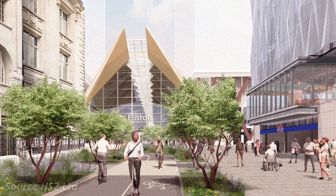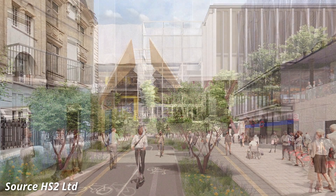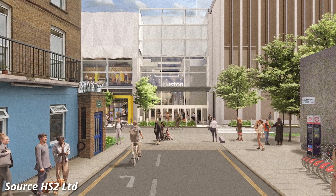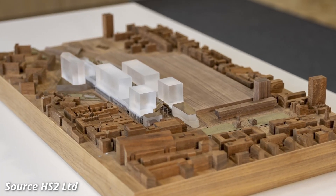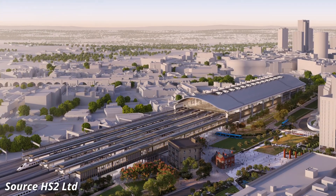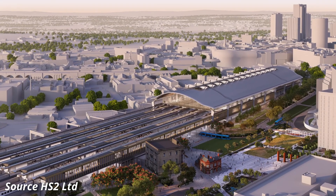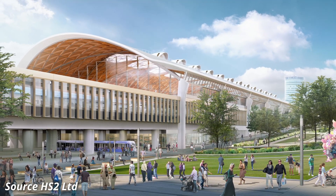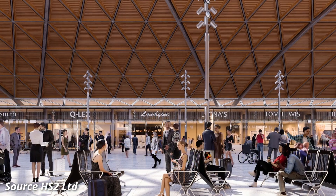The construction of Phase 1 will also include the building of four new stations, which includes Euston. Although Euston station will share the same name as the current West Coast mainline terminus, the station itself will be housed in a completely new structure, that will be fully integrated with the existing station, in addition to being integrated with Euston Underground Station and Euston Square. In Birmingham, a new landmark station will be constructed on the site of what was Curzon Street Station, which closed in 1966. I've already made videos detailing both of these stations, and there will be a link in the description to a HS2 playlist, which includes both of those videos.